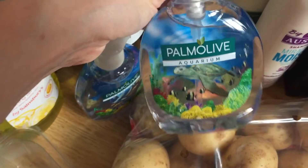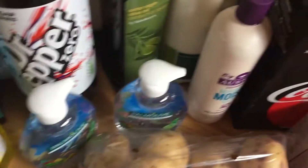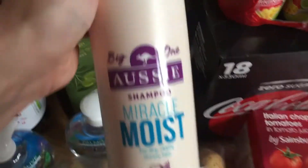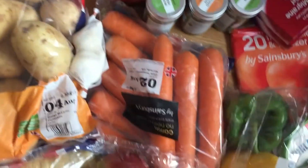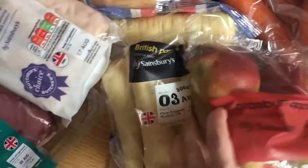I've got some Dr Pepper Zero, some olive oil, some milk, some skim milk. I've got here the Aussie Miracle Moist shampoo — I think they've changed the packaging a little bit and I don't actually like it.